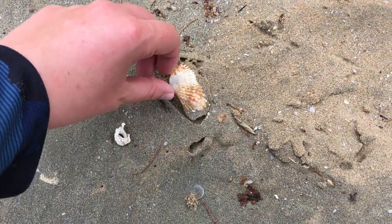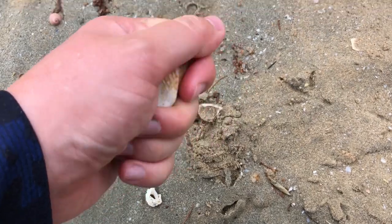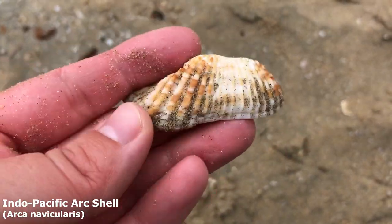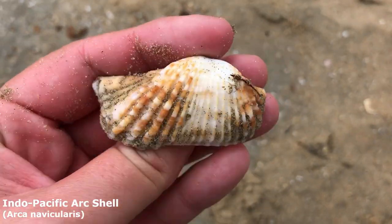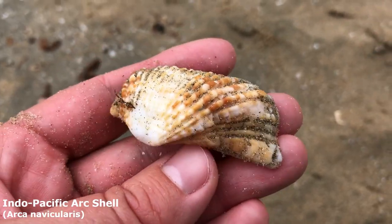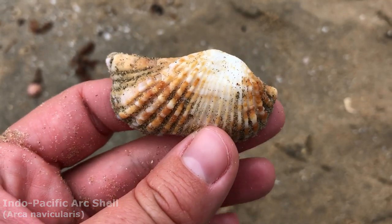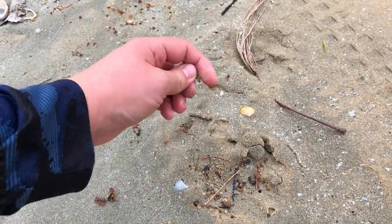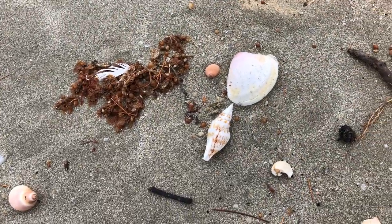Turkey wing — are you whole? Yeah, I think it is whole. Oh, I like the color on him; he's like almost tigery. Actually he reminds me of my cat — he's ginger and white. This guy is also called the Indo-Pacific arc shell, but a lot of people call them turkey wings of course because they look like one. Oh, and there's always a bladder moon snail next to everything — we'll take him. This one though — this is the one I want.